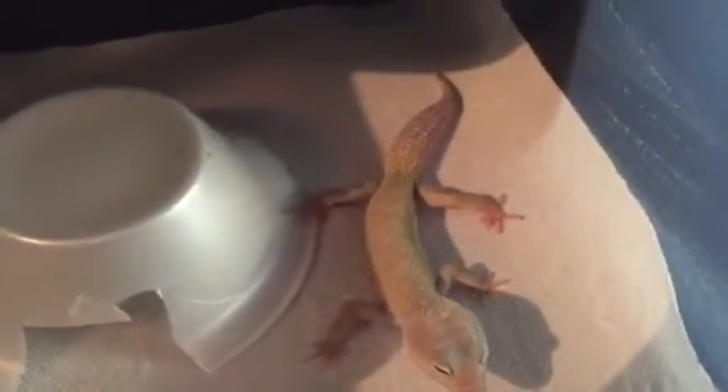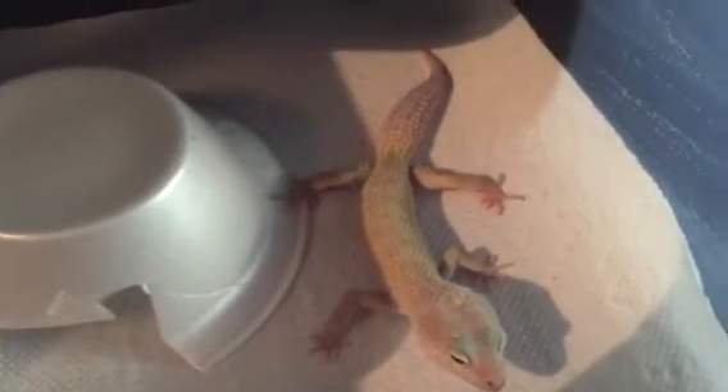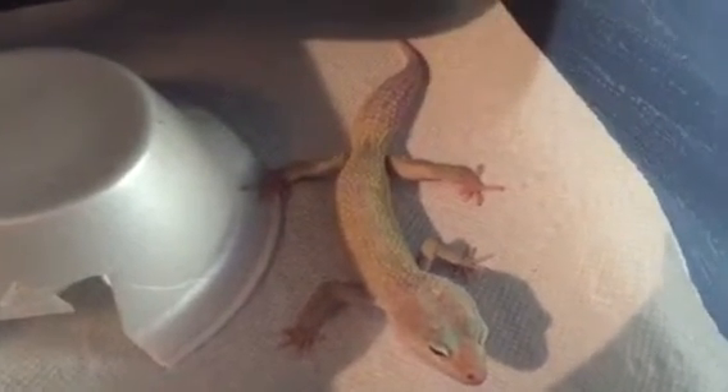Here's my male patternless. Nothing's really changed with him, same size. But he has eggs or babies from him in the incubator. I'll show you the females that he bred to.